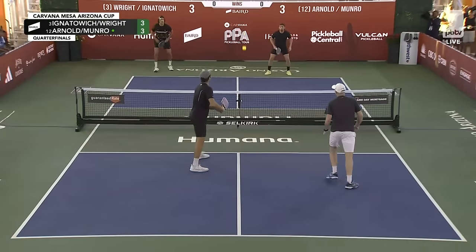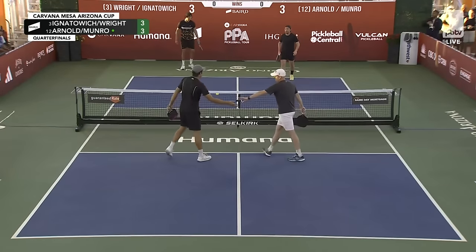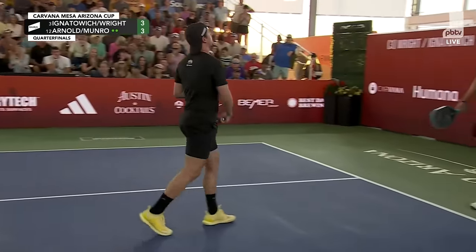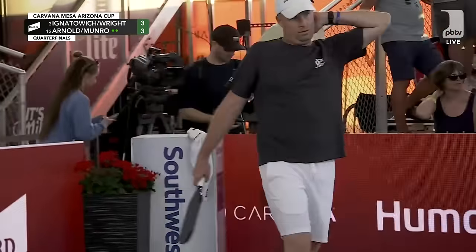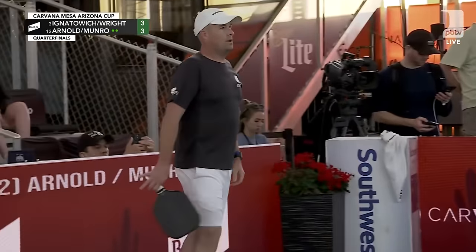Look at that dig! Two out of three ain't bad. In that situation, two out of three is world class because those were absolutely hammered. And let's put that ball out of its misery — that thing was destroyed.